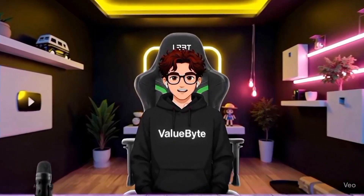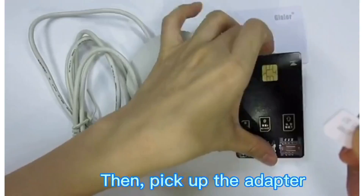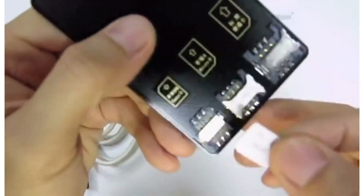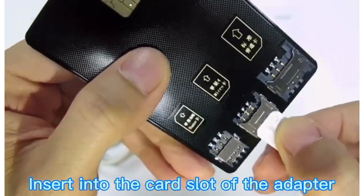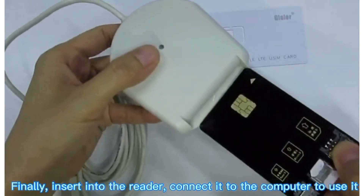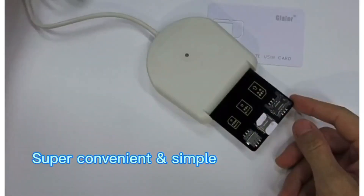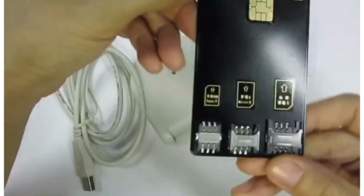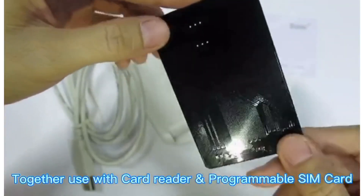Now let's talk about something even more personal — your phone number. What if someone could clone your SIM card without ever touching your phone? Number 8: SIM Maker. This device can read, copy, and clone almost any SIM card. Someone gets physical access to your SIM for just a few minutes, and suddenly they have a perfect copy. They can receive your calls, your texts, and bypass two-factor authentication on your accounts. It's compatible with SIMs from most countries, and some versions can even read data from certain debit cards.